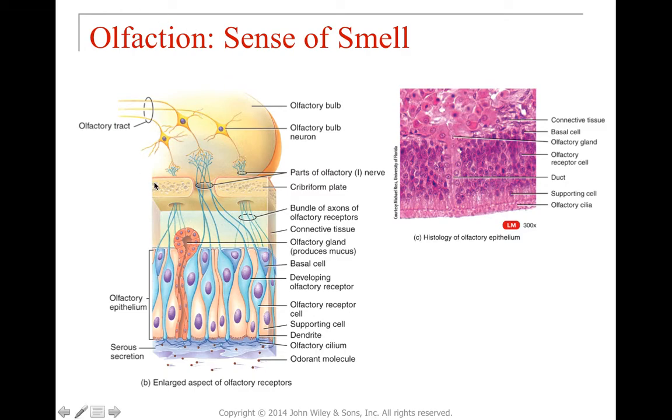The cribriform plate has little holes in it. Through those holes, axons of olfactory receptors pile up and connect in the olfactory bulb with olfactory bulb neurons, which send the signal out through the olfactory tract. On this side is the nasal mucus lining. An odorant molecule makes its way up into the nasal cavity, gets past the hairs, lands in the mucus, dissolves, and binds to the dendrites of the receptor cells. The dendrites convert that chemical signal into an electrical signal and send it to the olfactory bulb and out through the olfactory tract into the brain.